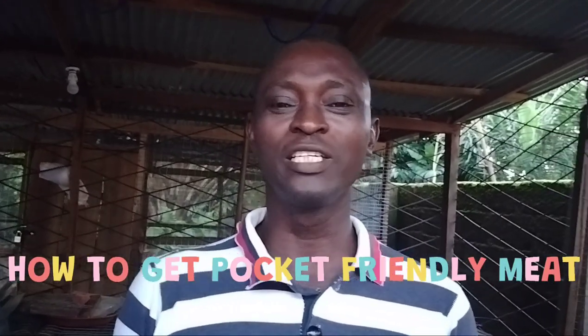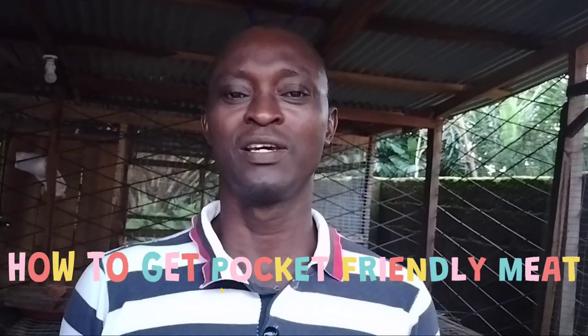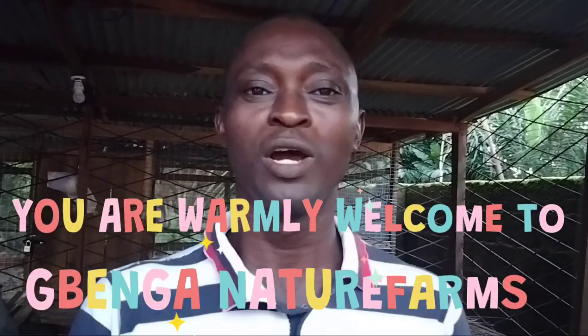Once again warmly welcome to Benga Nature Farms. Today we are going to talk about how you can get cheap meat for this season that we live in. For my returning subscribers I say thank you very much and for my new viewers, you are warmly welcome to Benga Nature Farms.